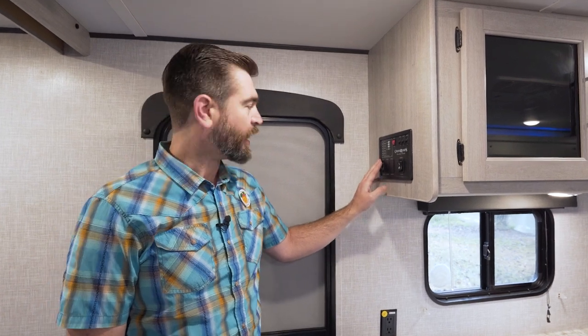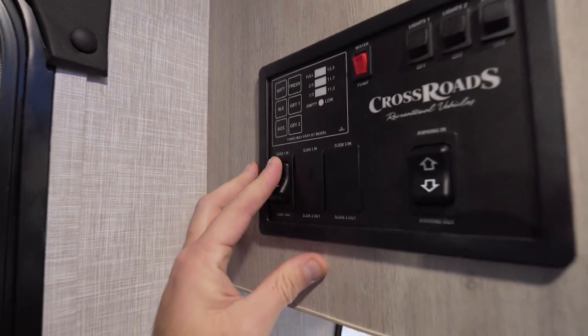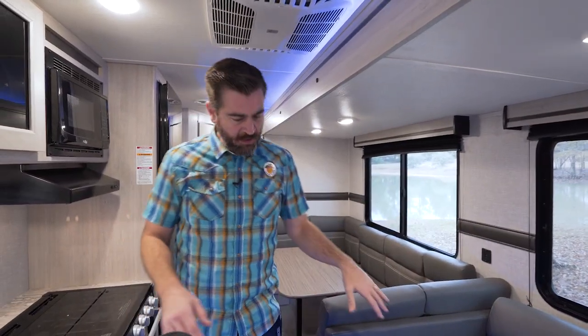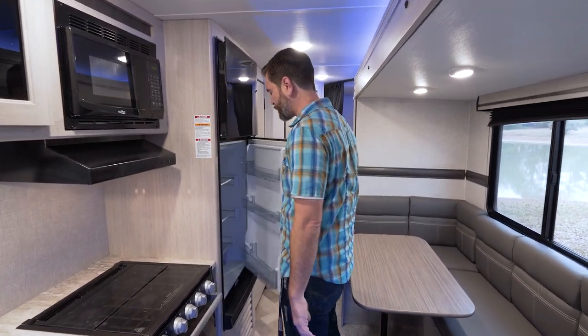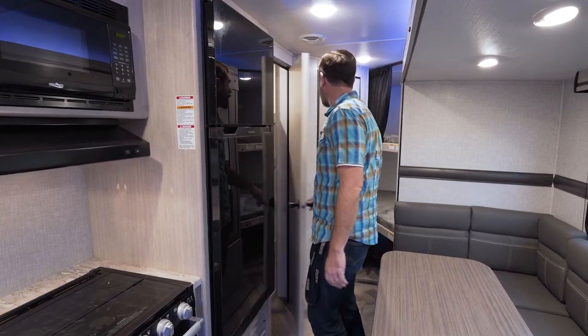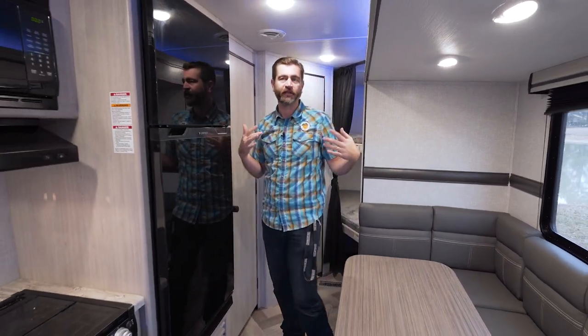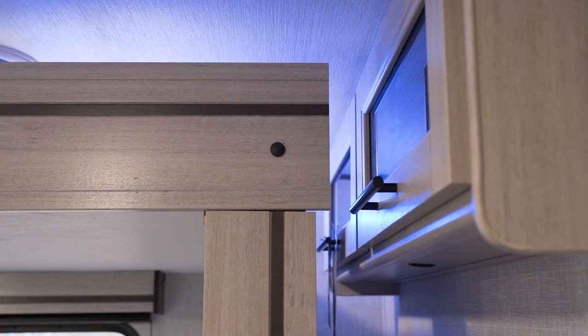Before heading outside, let's close the slide and see what's accessible with the slides in. With the door to the bathroom closed, even if you were pit-stopped on the side of the road, you don't have to open anything up to get access to the inside. The only things not accessible with the slides in are going to be a little bit of cabinetry in the entertainment center. Let's open everything back up and pop outside to check out the exterior features.